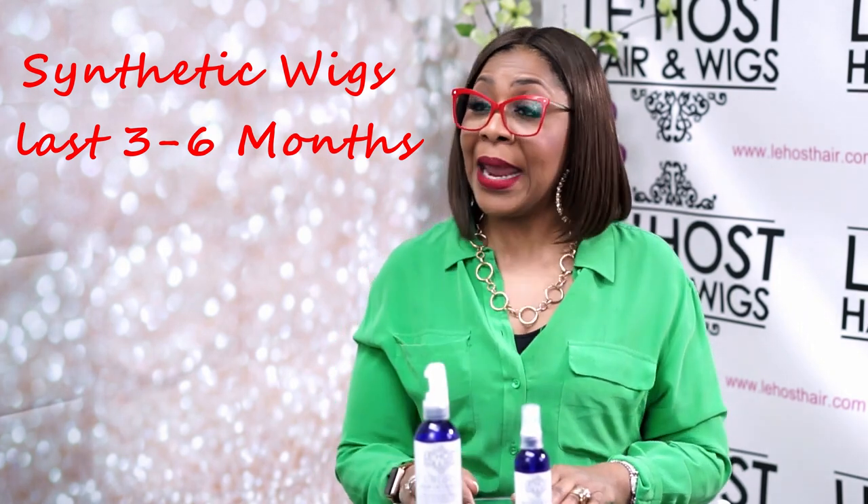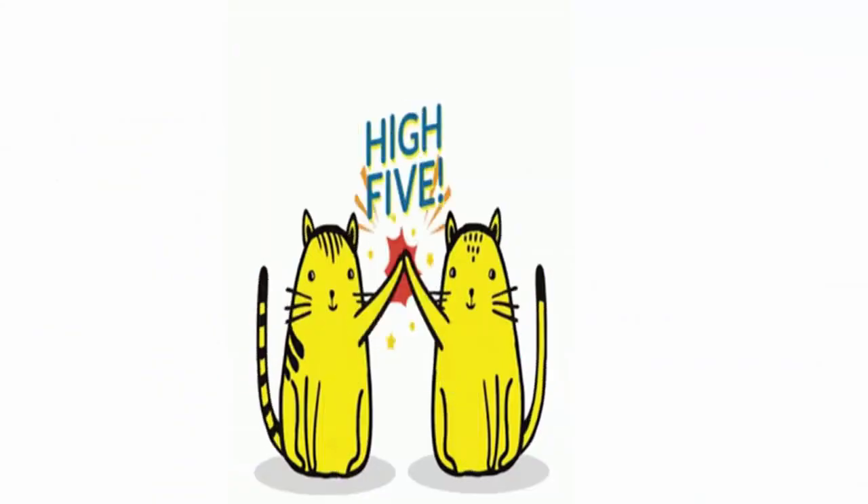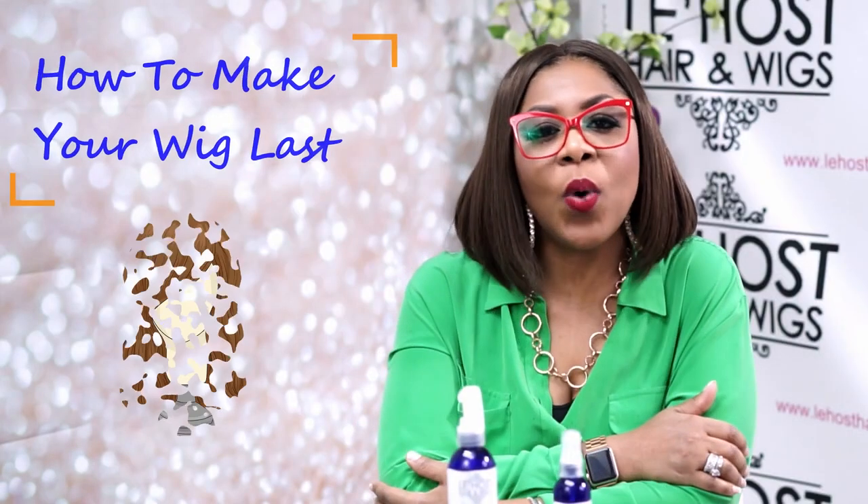They're only supposed to last you three to six months. So if you are squeezing eight to twelve months out of a synthetic wig, give yourself a high five because you have worked the system. They're not supposed to last that long because it's plastic hair, and it heats up — it's very heat sensitive, so even your body heat can cause a wig to kind of shrivel up.